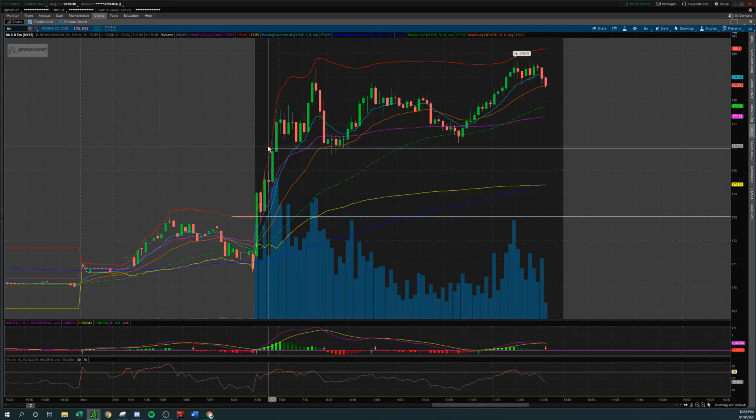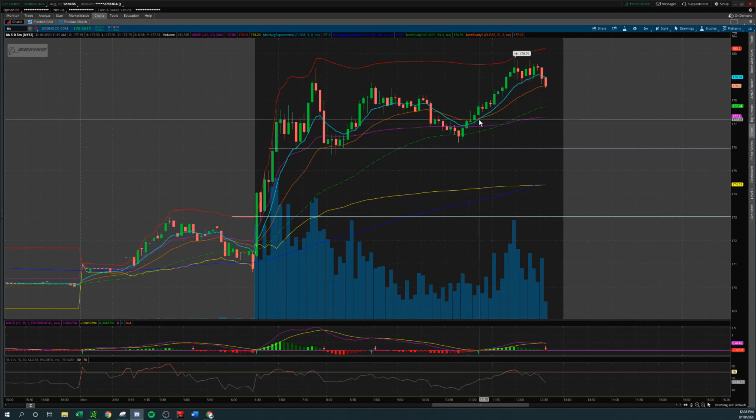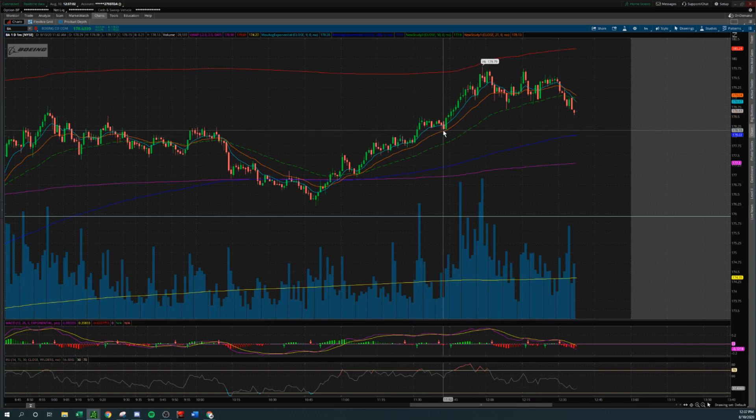This same level at 176 validating as support could have been another entry. I alerted this a second time in chat, closer to the end of the day — risky play, but I'm long on Boeing with a tight stop at 178. That was at 11:43 AM. I jumped to the one-minute chart timeframe. I saw this candle form on the one-minute — it looked like it wanted to break down below 178, but it was kind of validating this area as a support. Then I saw this bullish engulfing candle form. Yes, it's on the one-minute chart timeframe, so it doesn't mean a lot — that's why I said it was a risky play. We're going to keep that tight stop right there at 178.